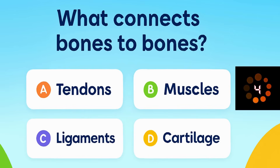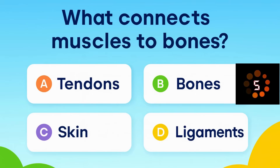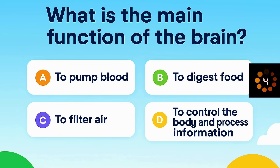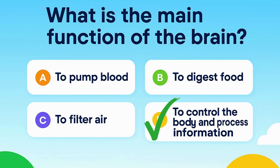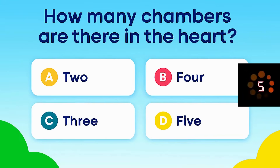What connects bones to bones? What connects muscles to bones? What is the main function of the brain? What is the liquid part of blood called? How many chambers are there in the heart?